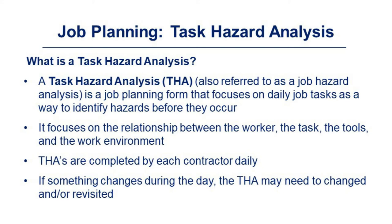A task hazard analysis — also referred to as a job hazard analysis or job safety analysis — is a job planning formula that focuses on daily job tasks as a way to identify hazards before they occur. It focuses on the relationship between the worker, the task, the tool, and the work environment. THAs are completed by contractors daily and sometimes change throughout the day; the THA needs to keep up with those changes or be revisited.